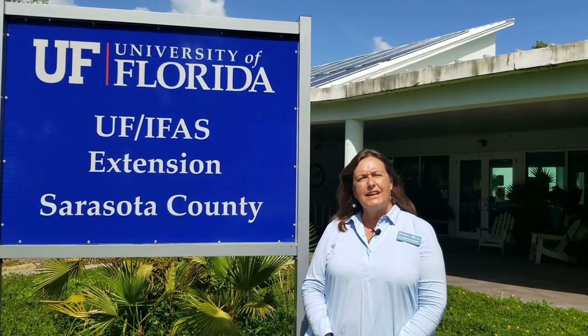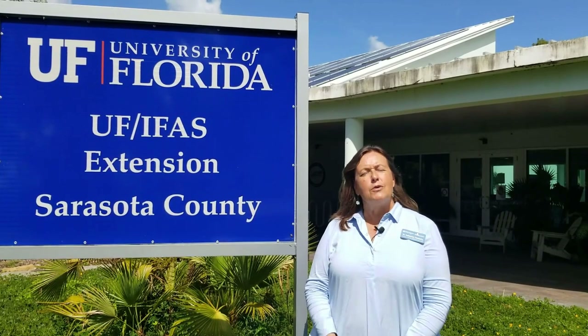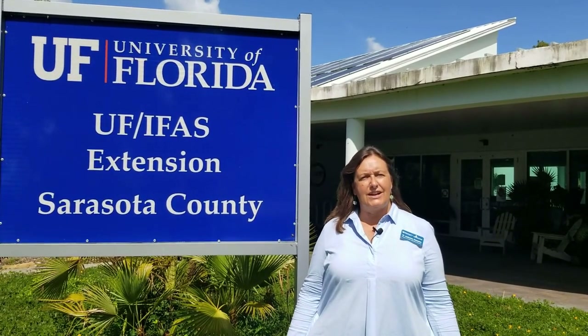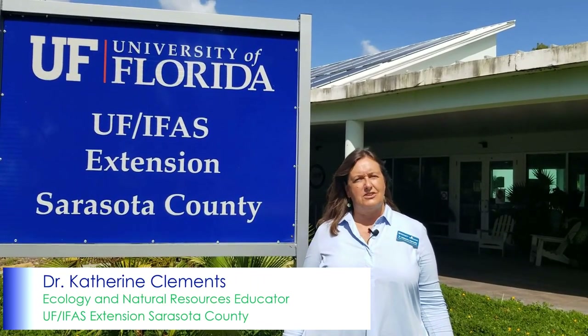Welcome to Life, Learning in Florida's Environment, Science Shorts. Today we're here at University of Florida IFAS Extension, Sarasota County, and I'm Dr. Katherine Clements, the Ecology and Natural Resources Educator.